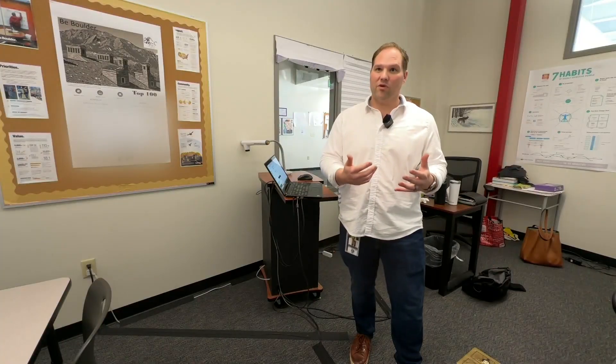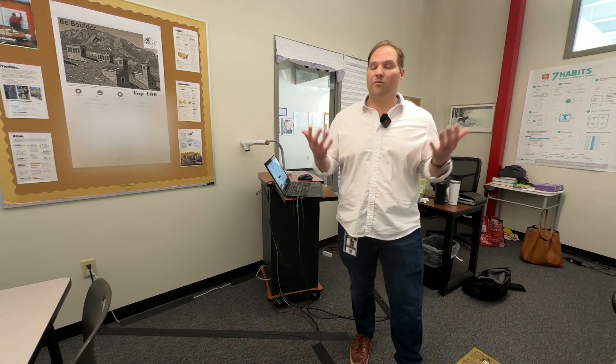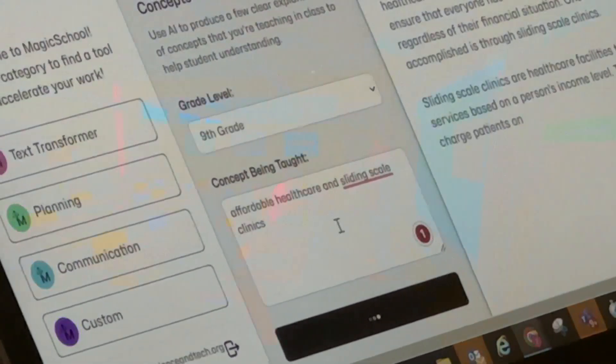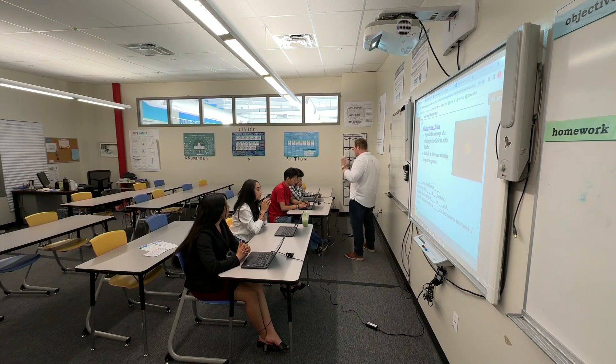We're collaborating as a community to really use this tool to make everybody more effective over time. It democratizes knowledge. Adil Khan is a former Colorado teacher and principal and the creator of Magic School AI. He says the goal is for teachers to have a virtual assistant to help them do the things that take up the most time and prevent them from teaching.